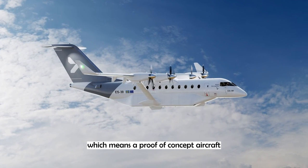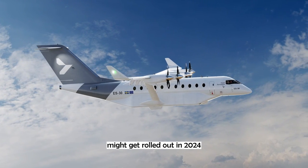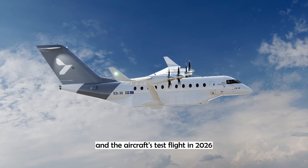The plans for certification of this aircraft is in 2028, which means a proof-of-concept aircraft might get rolled out in 2024 and the aircraft's test flight in 2026.